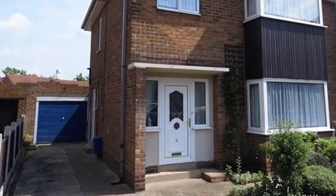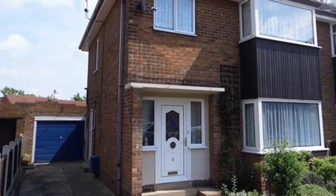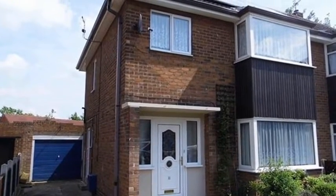This three-bedroom family home is located in Wakefield and benefits from a detached single garage.